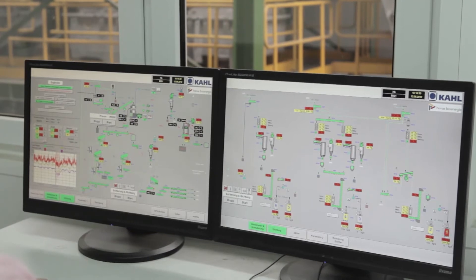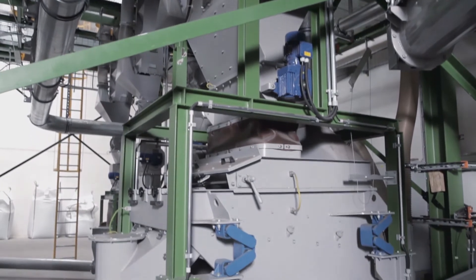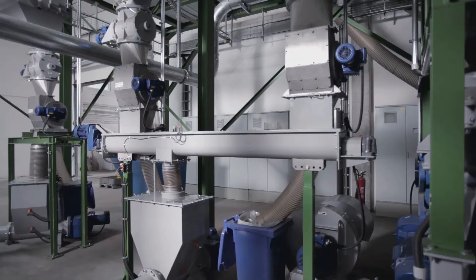The plants of Amandus Karl work up to 40% more efficiently than conventional systems. The product purity is almost 100% in the rubber crumb, steel and textile fraction.